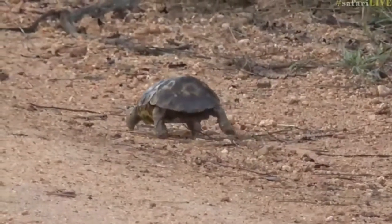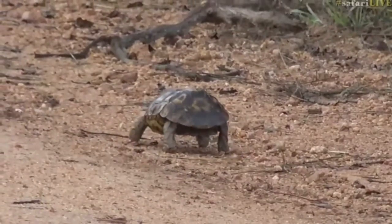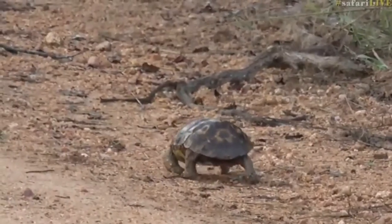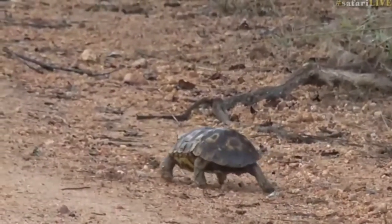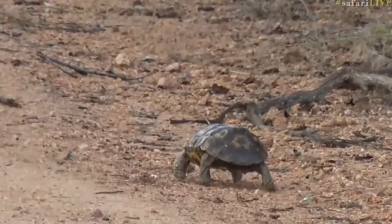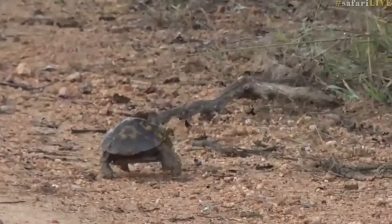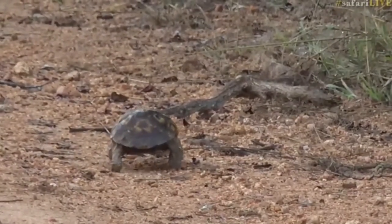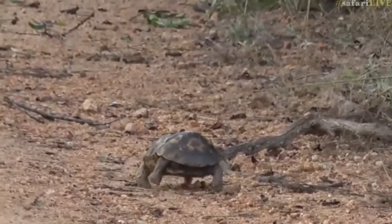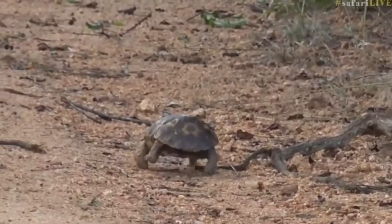A seal looks completely ridiculous on land, but it wasn't designed to move on land — it's designed to move in water, where it moves very beautifully. The tortoise is an exception to that rule. They were of course designed to move on land, which is what this one is doing, and yet every step looks awkward, slightly painful, and almost like the limbs it has are simply not designed for what they're being put to do. It looks exhausting — like walking along with an enormous wardrobe on your back on all fours.